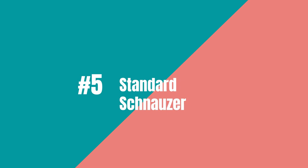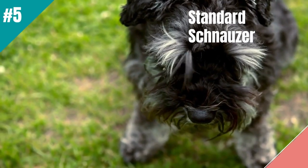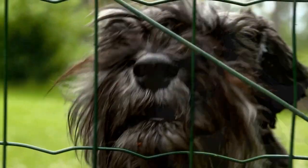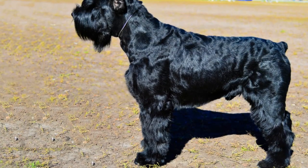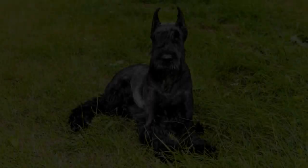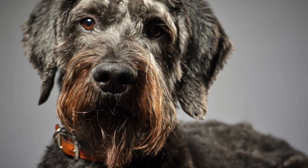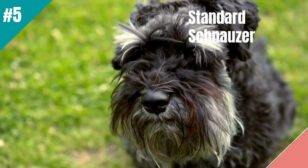Fifth on the list is the Standard Schnauzer. The Standard Schnauzer is the spunky, smart choice for lazy owners searching for a guard dog. This medium-sized breed has a strong instinct to protect and will fiercely defend their owners and home. They are also low-maintenance with a wiry, easy-to-care-for coat. Plus, Standard Schnauzers are independent thinkers and don't need a lot of attention or exercise, making them perfect for busy or lazy owners. So if you want a guard dog that is both spunky and low-maintenance, go for the Standard Schnauzer.